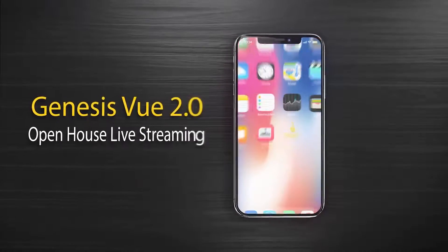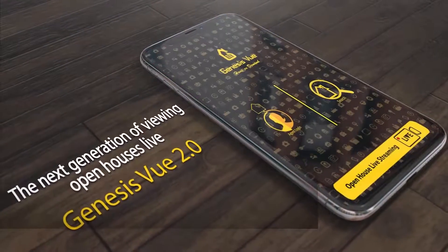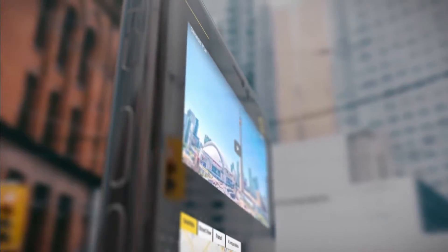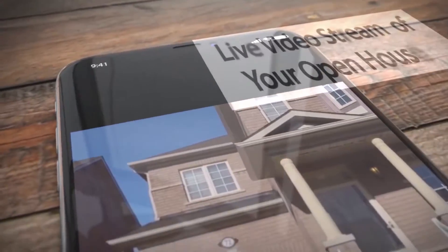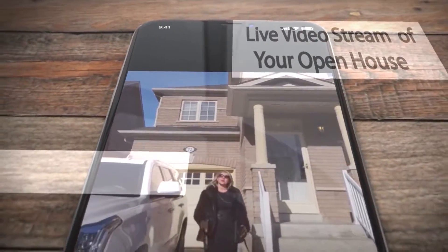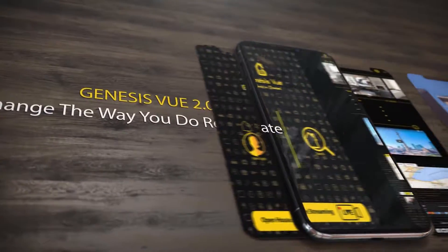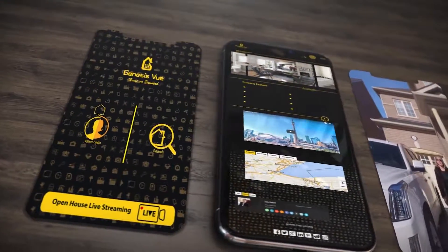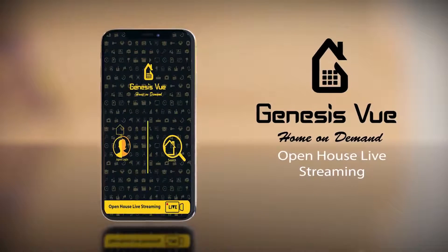Genesis View 2.0 is a leading real estate application that has the ability to live stream open house sessions. A consumer downloads the application and can select an area to see open houses that are happening live. This allows real estate agents to run a live stream or make a video of any open houses they have. Download Genesis View 2.0 to your device now, or visit us at www.genesisview.com.